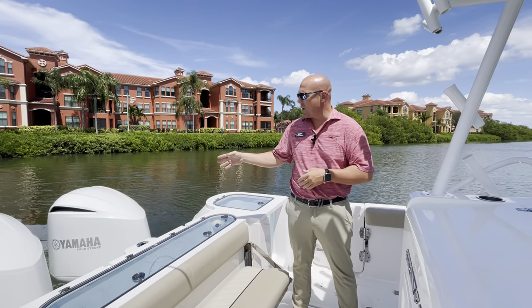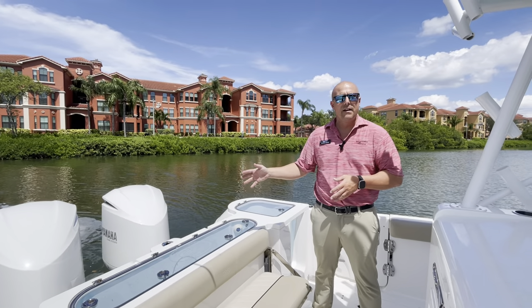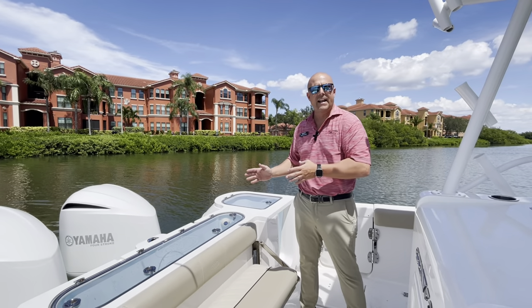This one is powered with twin Yamaha 350 horsepower. Right now we have it in pivot mode, which is going to hold us stationary in one spot, which is why you see it kicking in and out of gear.